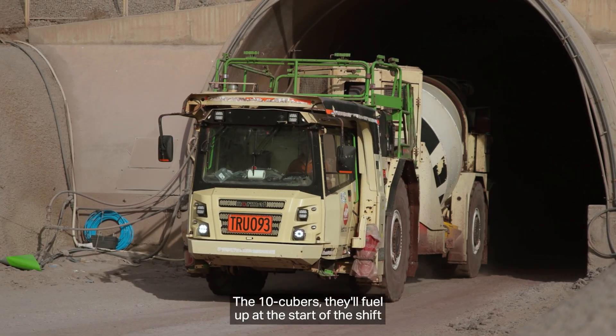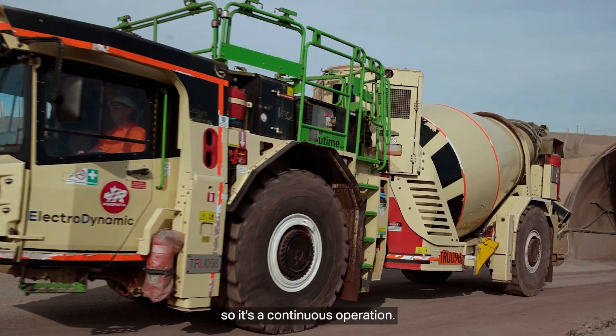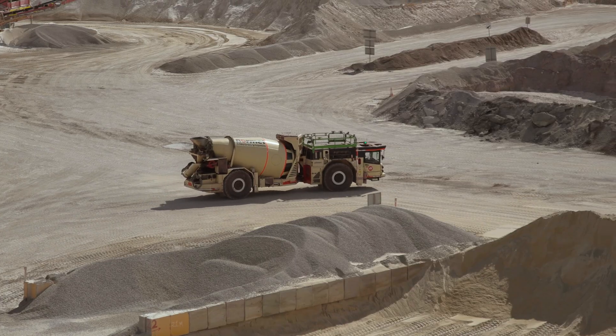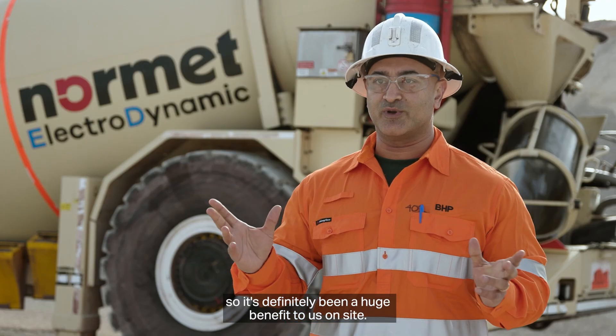The 10 cubers fuel up at the start of the shift and we're good for the whole shift, so there are a lot less stoppages and it's a continuous operation. It's a lot easier here at the target without putting too much pressure on the operators, so it's definitely been a huge benefit to us on site.